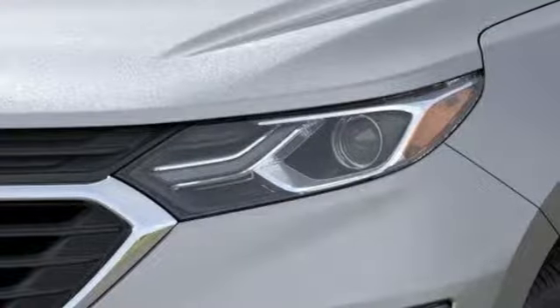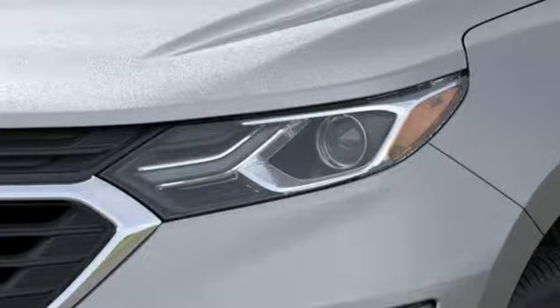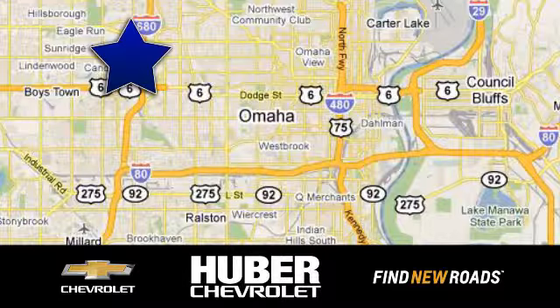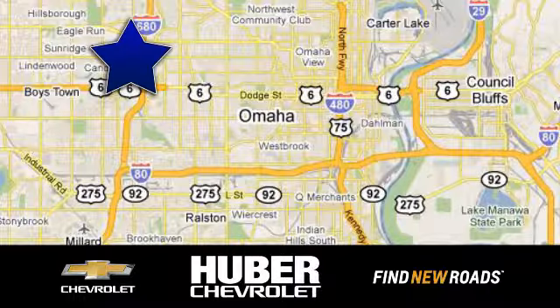the journey matters more than the destination. Take it for a test drive today. Huber Chevrolet Cadillac — we're located on West Dodge Road in Omaha, Nebraska, on the northeast corner of 114th and East Dodge under the expressway.